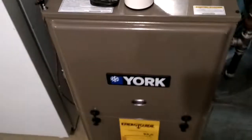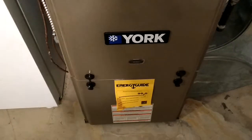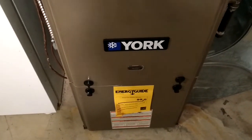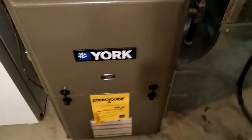Very good units. They have a good warranty and are very reliable — that's probably my favorite. If I'm installing a furnace, this is the brand I go with. Their air conditioning units are very good too.